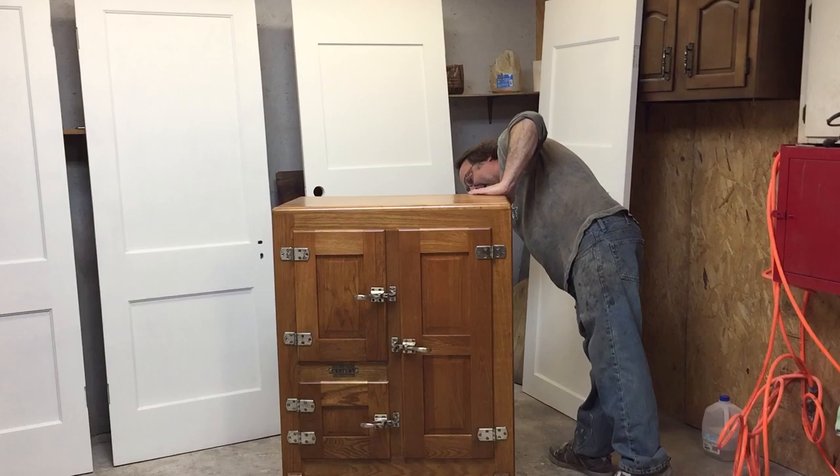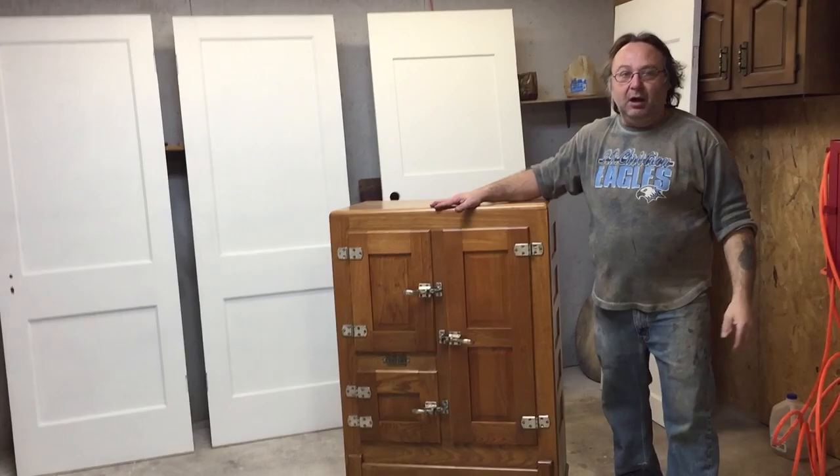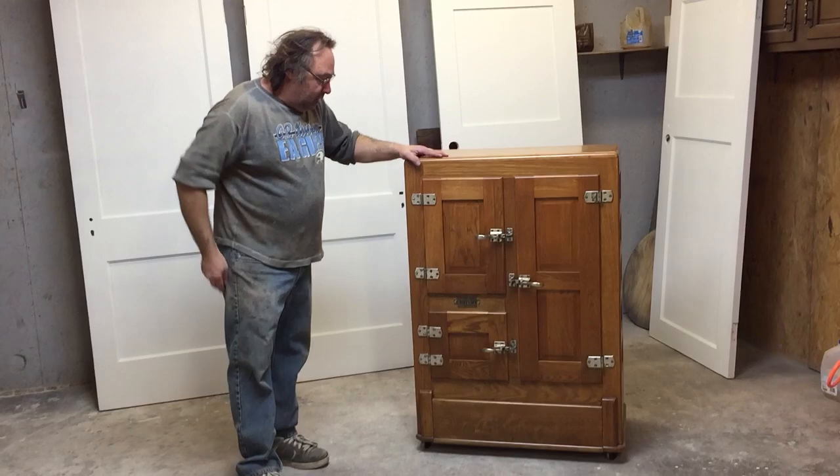Trying to find the tag on here too. Yeah, it says Belding, Michigan. So Belding Hall must be the name of the company. Anyhow, we got this beautiful oak antique icebox that we just restored.